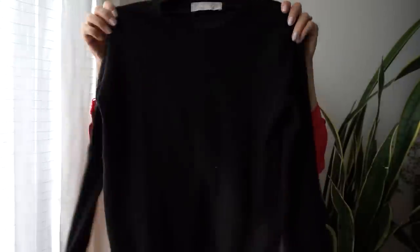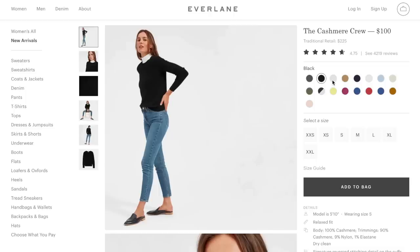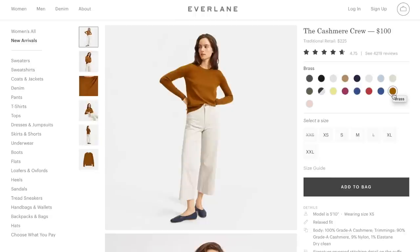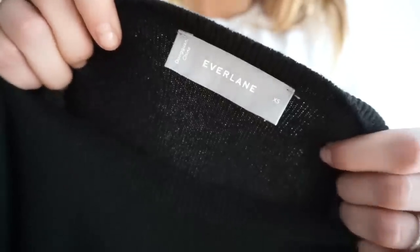Everlane is known for their cashmere sweaters. This one is the cashmere crew. I got mine in an extra small in black because it's a staple sweater I can wear for years and years to come — this is never going to go out of style. It comes in 17 different colors. It's made out of 100% certified grade A cashmere, which is apparently more durable, pills less, and gets softer with wear. It's also lightweight so you can tuck it into pants really easily. Definitely check this one out.